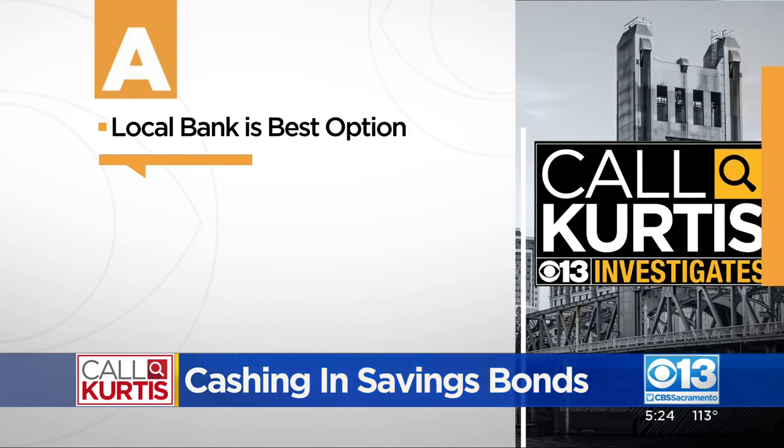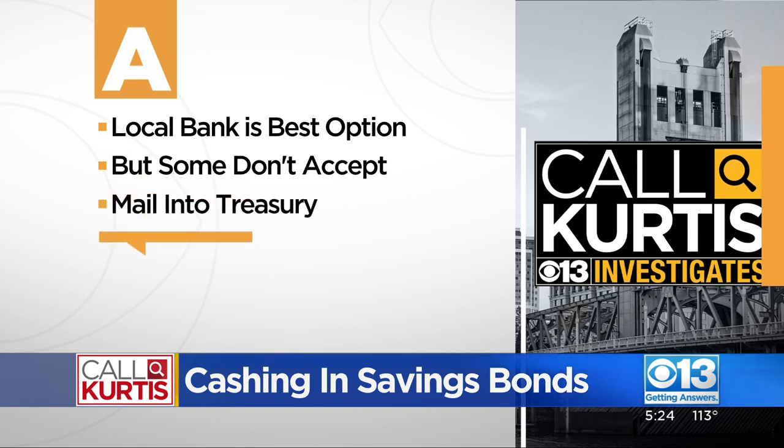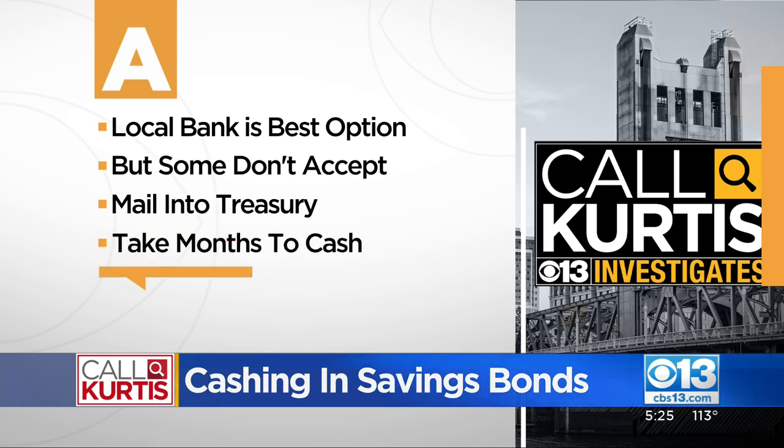According to the Treasury Department, your local bank is the best option to instantly get your money. But after an uptick in fraud, some banks quit accepting them, meaning you must send them in directly to the Treasury Department — and that could take a few months to cash.